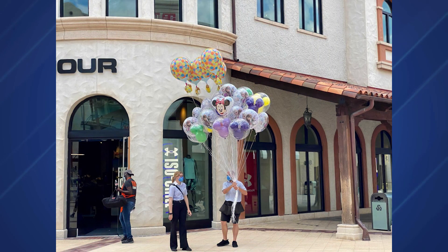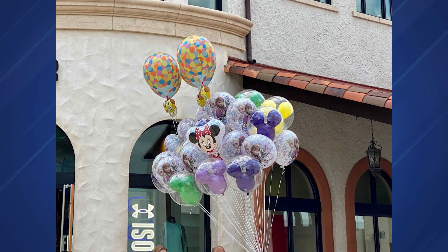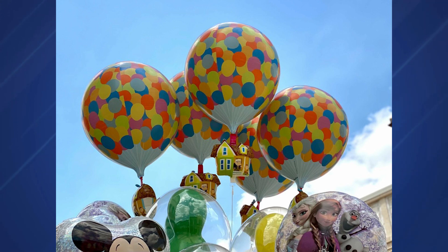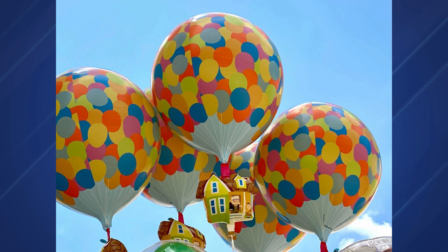If you want one of the most exclusive souvenirs at Walt Disney World, float your way to Disney Springs, because a new balloon themed to Up is now available — but you have to be sharp, as only 30 are sold each day. We spotted them available in Town Center outside the Under Armour Brand House. The balloon features Carl Fredricksen's house with Carl and Russell floating along, supported by a rainbow of colored balloons. Yes, it's a balloon themed to balloons — a perfect item for the Up or Pixar fan in your life, at $17.